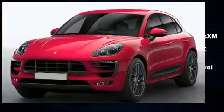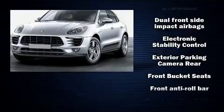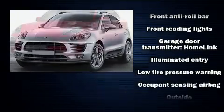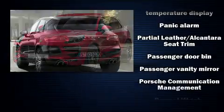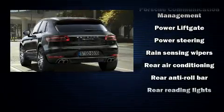A turbocharger further enhances performance while also preserving fuel economy. Top features include leather upholstery, front and rear reading lights, variably intermittent wipers, adjustable headrests in all seating positions, power front seats, front fog lights, and much more.